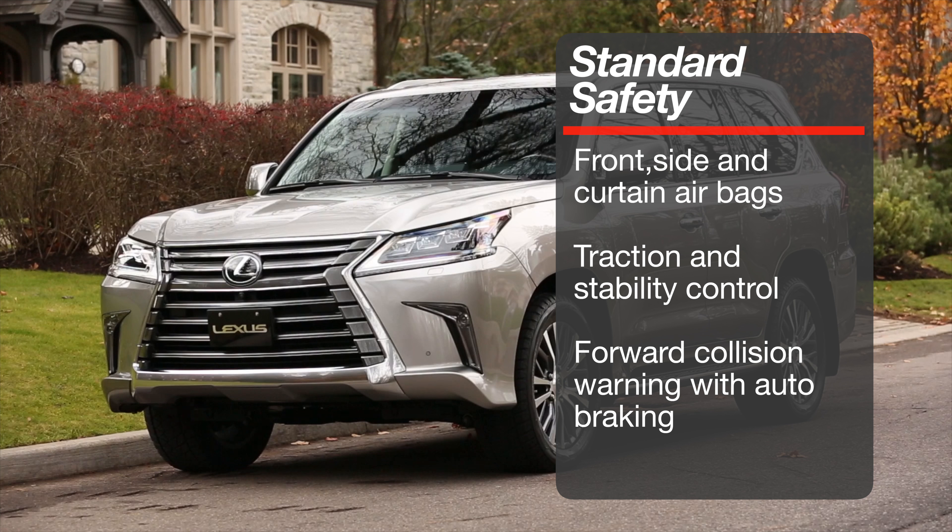Standard safety features include front, side and curtain airbags, along with traction and stability control, plus advanced forward collision warning and autonomous braking.